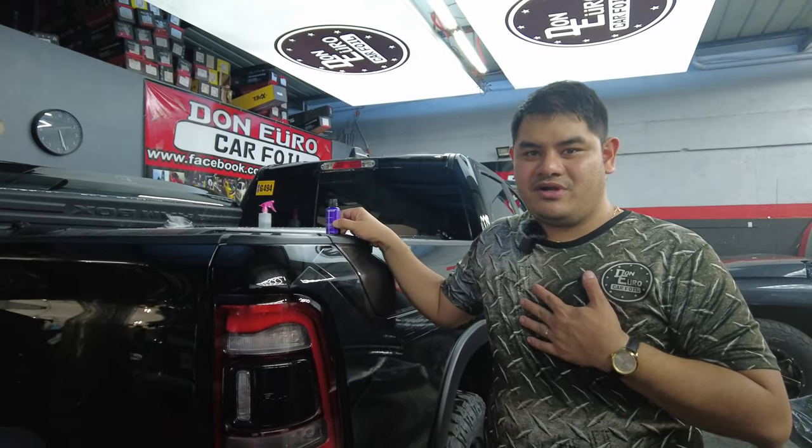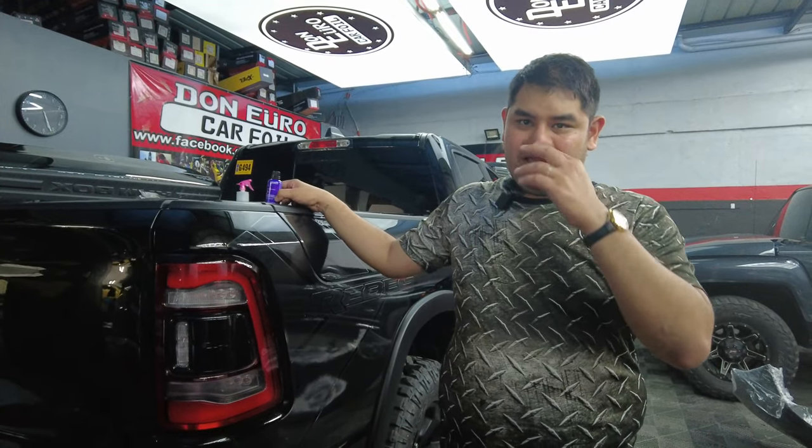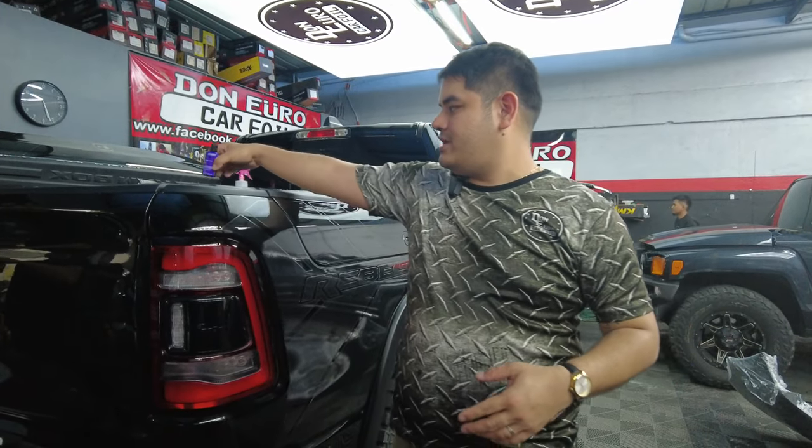I'm the official distributor of 3M ceramic coating, so if you guys are interested to have your car foiled, paint protection film, or ceramic coating, you can visit our page at Don Yuro Car Foil Manila.